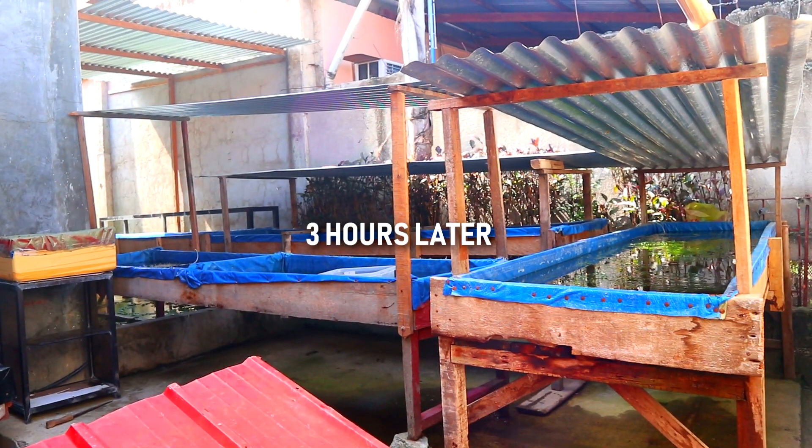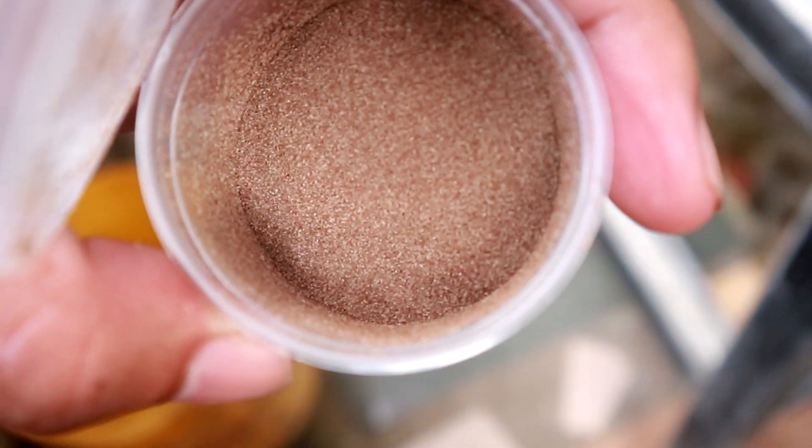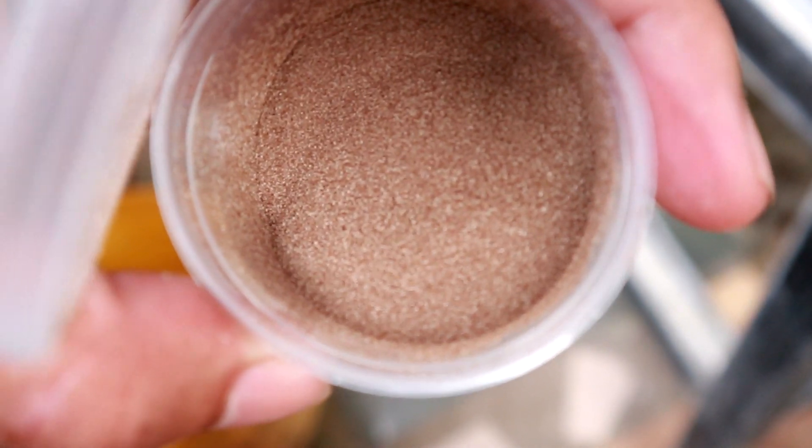It's been three hours since we placed this tank of baby betta fry here, and I am positive now that the water temperature of the bigger tank is the same as the breeding tank.